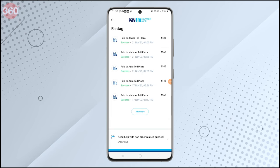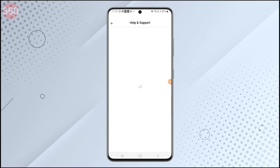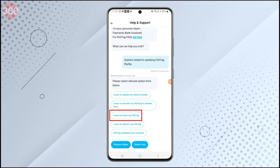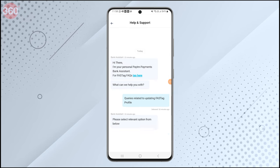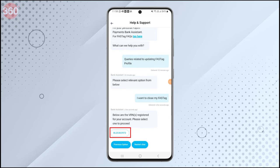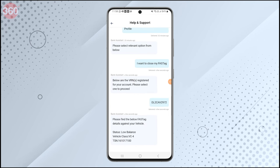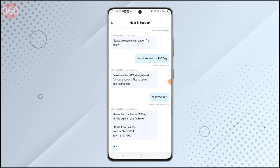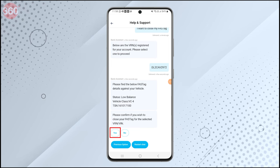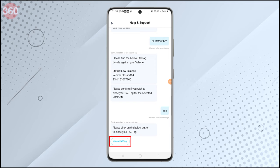Tap on 'Need help with non-order related queries.' From here, select 'I want to close my Fastag.' Then select your vehicle registration number. You will have to confirm if you wish to close your Fastag for the selected vehicle registration number.